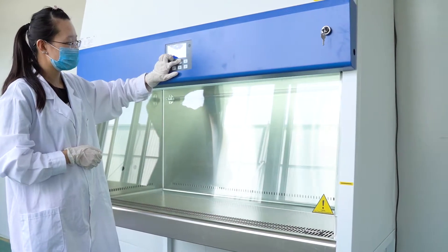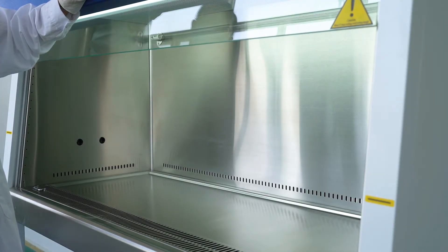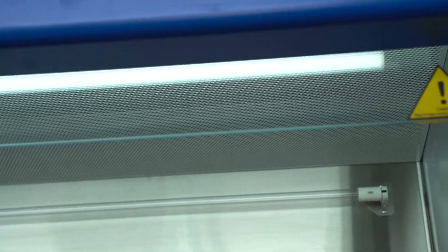Class 2 B2 Biological Safety Cabinet. The work zone material is made of high-quality 304 stainless steel. The cabinet and bracket can be separated.